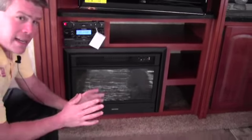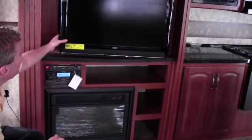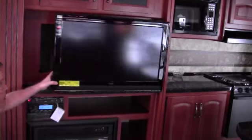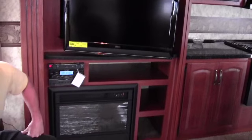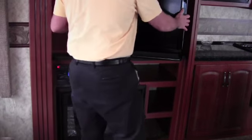The nice thing about that fireplace is if you have free power, you now have free heat — you don't have to use your propane. Right up above you've got the big TV, and this is on an arm. So if you want to watch it from the dining room table or from here, it's all set up. I missed the big window in the back — I'm sure you saw it, but that's really one of the nice features about this floor plan.